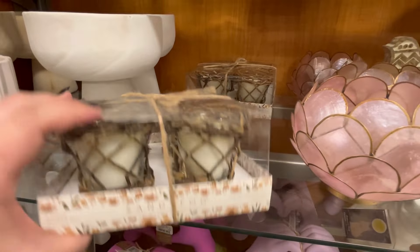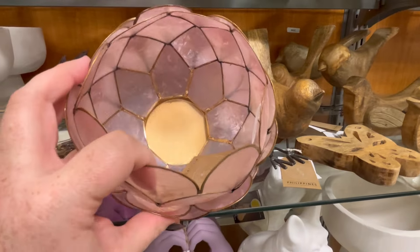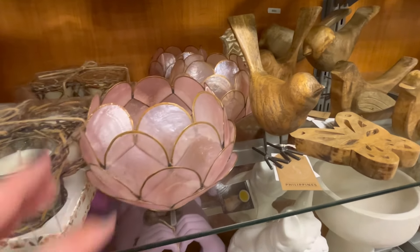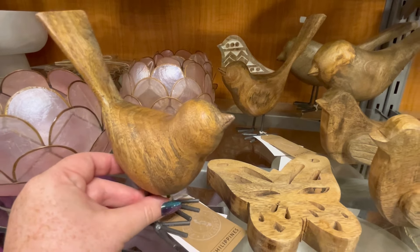They also had some more planters on a different aisle. $5.99 — I kind of like that raised look. They also have these candles. And kind of when I was in this area, I felt like a lot of the workers just kept walking by me. And I did have one TJ Maxx worker — she walked up and asked me if I was okay and if I was fine and everything.